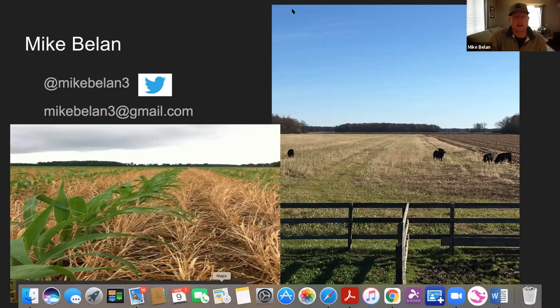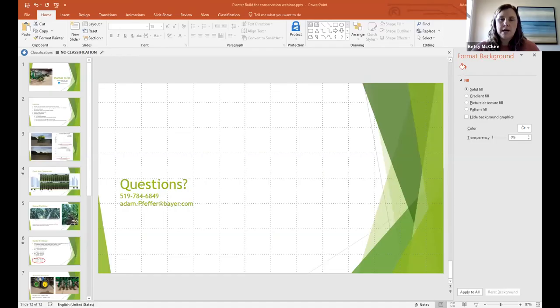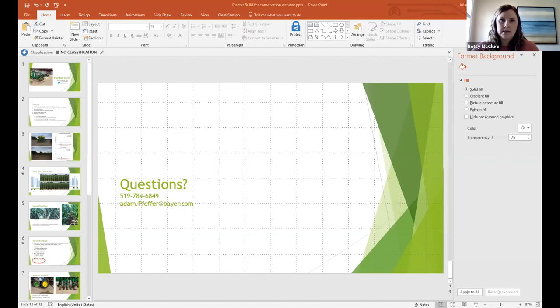Thanks Mike. Our next speaker is Adam Buffer. Adam's farm is near St. Thomas where he grows corn, soy, and wheat with his wife and two sons. Adam works for Bayer as a Corn and Soy Agronomic Systems Manager. He has his CCA ticket, an undergrad and Masters of Science from the University of Guelph, and is engaged with the local Soil and Crop organization for testing of local projects. Welcome Adam.